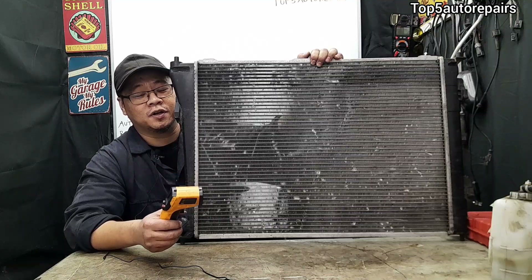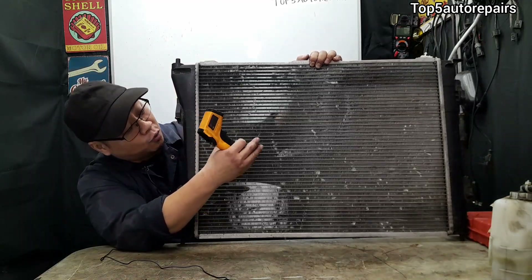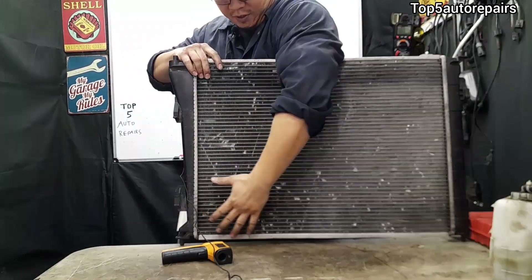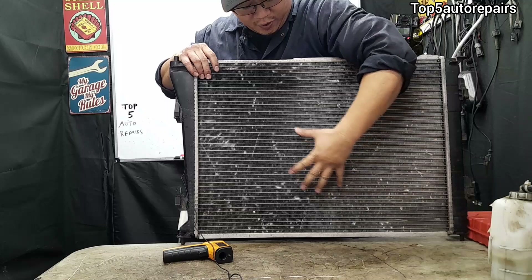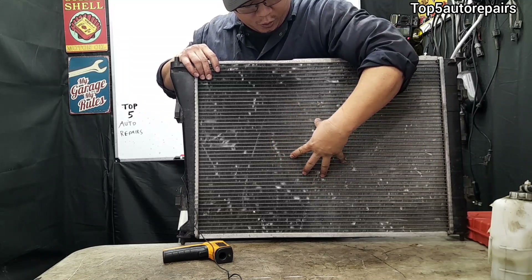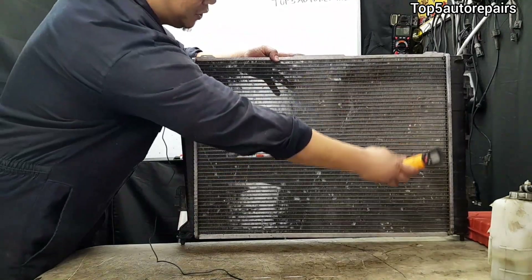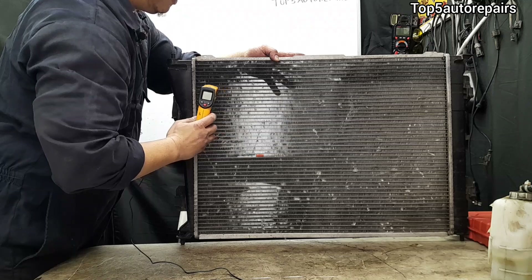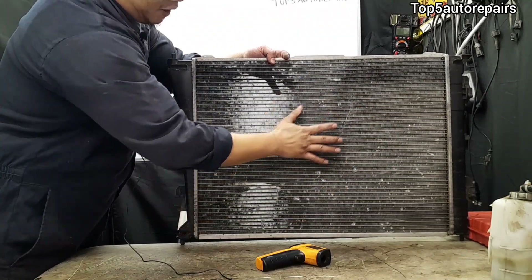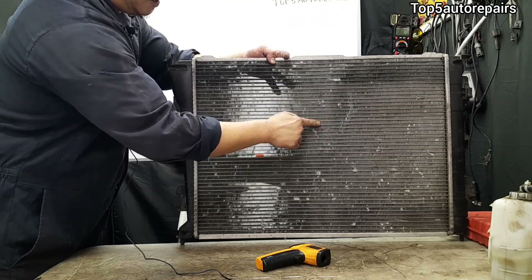So how do you know you have a clogged radiator causing your coolant reservoir to overflow? When your engine is running, the temperature on the radiator should be consistent all around. When there's a blockage somewhere in the radiator, there will be a cool spot. So when you take your infrared thermometer and check the temperature, it should be consistent all around — from top to bottom and side to side. If one area is significantly cooler, then you know you've got a clog in that area.